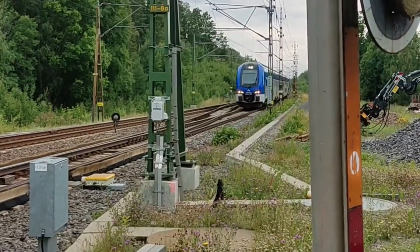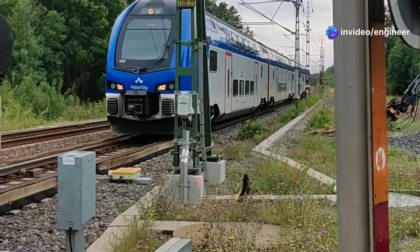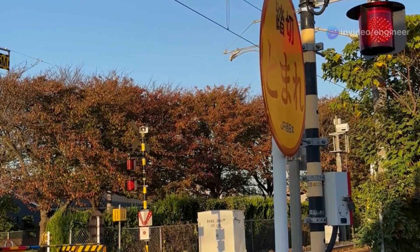And trains can't stop quickly. A train's braking distance is much longer than a car's, so it's crucial to give them the right of way. By following these simple rules, we can all stay safe around railroad crossings.